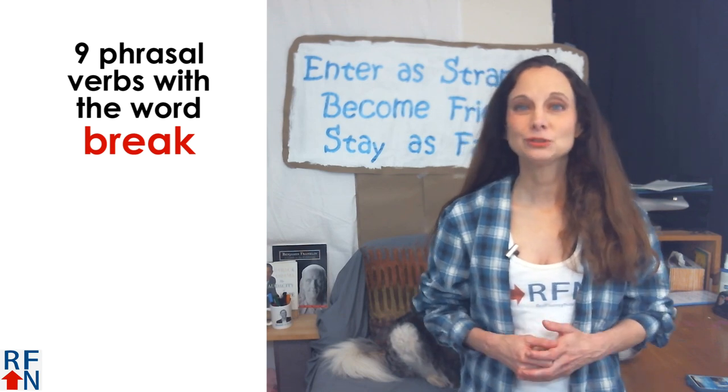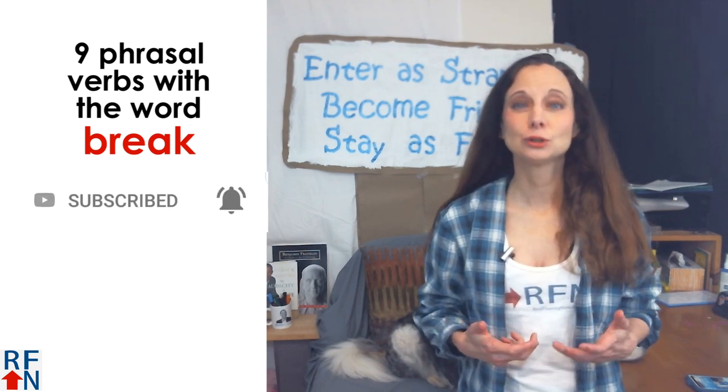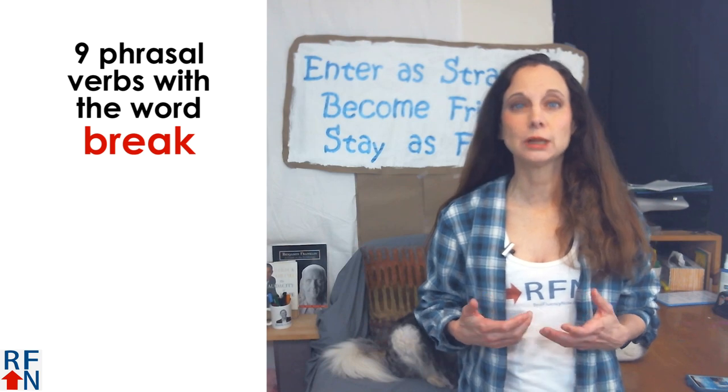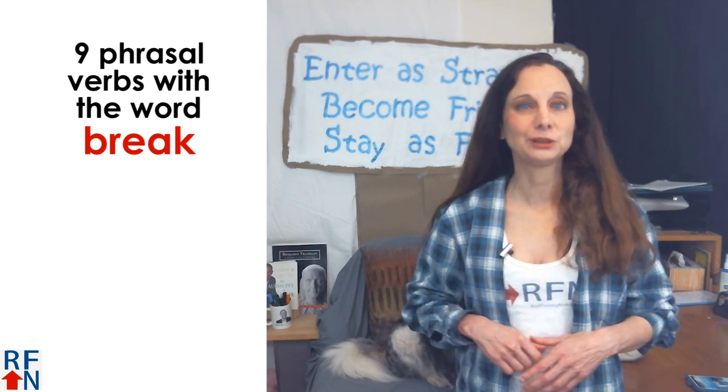Before we get started, if you are new here, then please subscribe to my channel and click the bell. And if you want to learn real English used in real life, then click the link in the description of this video to find out how.